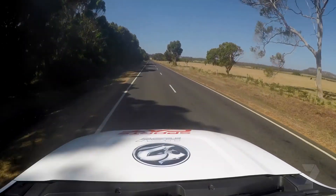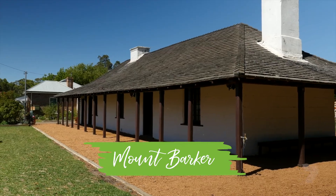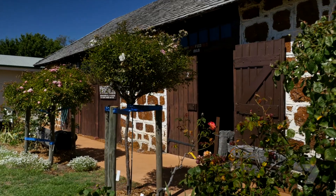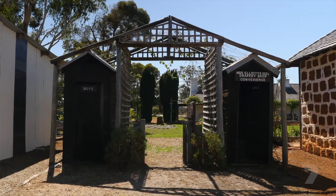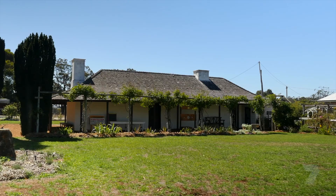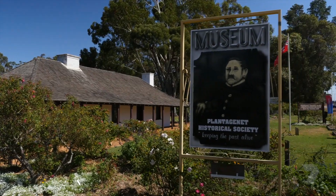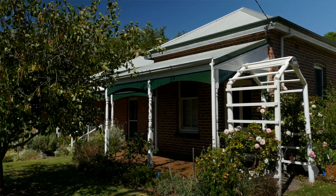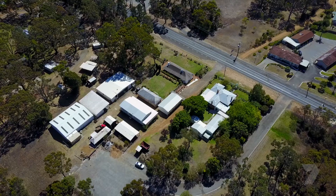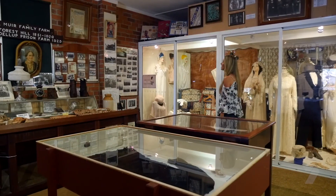I'm setting off for a look around Mount Barker. First stop, the old police station and historical precinct. The original police station was built by convicts in 1868. It was set for demolition in the 1960s until the community stepped in and saved it. The Plantagenet Historical Society took it upon themselves to restore those buildings. Since then, the precinct has grown and is now home to a fascinating historical collection.